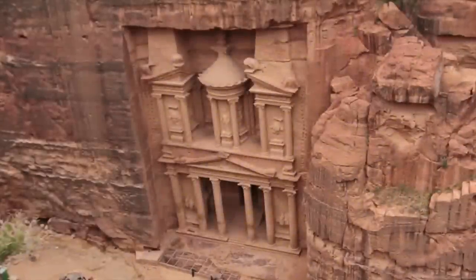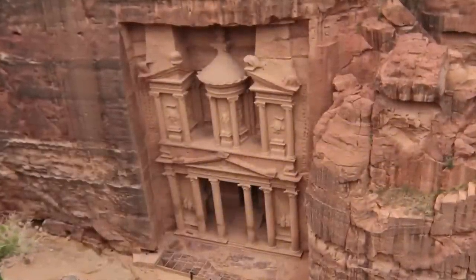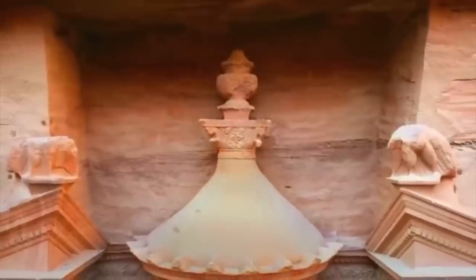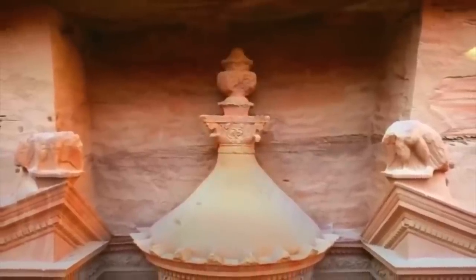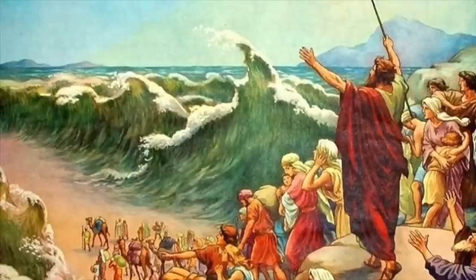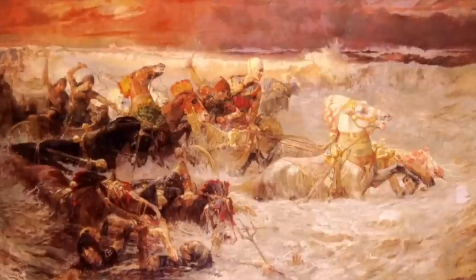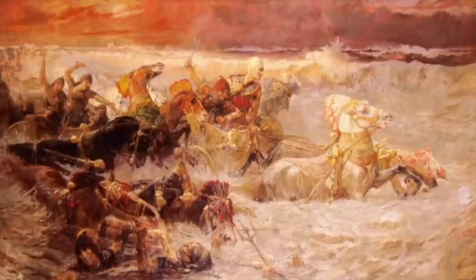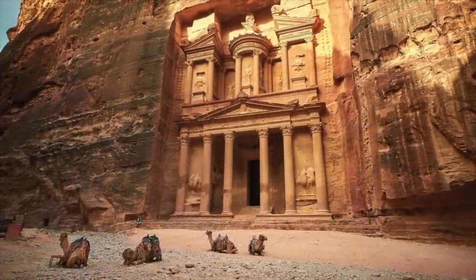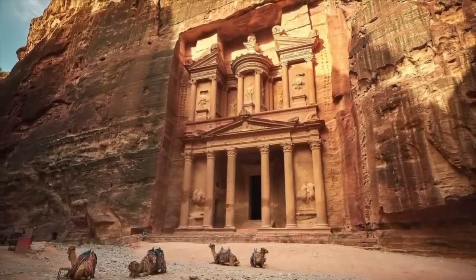It's called the treasury, also known as Al-Khazneh in Arabic, because of a decorative stone urn seen high on the second level, as people in the early 19th century believed it contained treasure, when in fact it is solid sandstone. There is also a legend from the story of Moses — some say the Egyptian pharaoh who chased Moses across the Red Sea escaped the waters, created this structure by magic, and used it to store his treasures as he continued his pursuit.